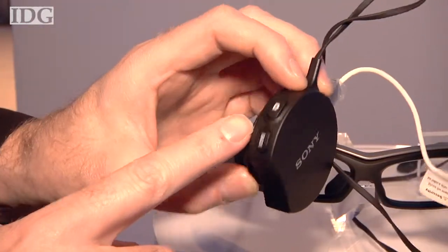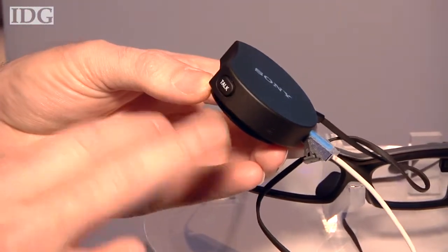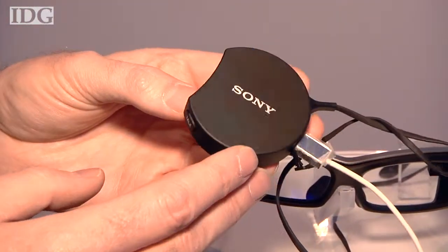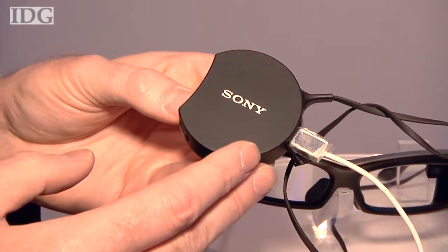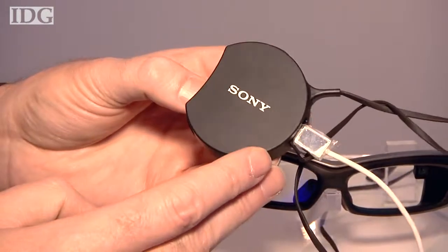There's a home button on the top here, a back button to go through the menu. And this talk button actually has a voice control system — voice recognition. Although, as you can hear, it's very noisy on the show floor. And this right here is a touchpad. You can tap it or go back and forth through the menu.